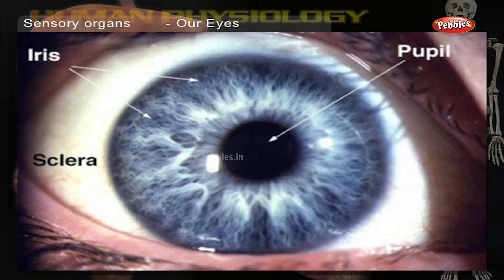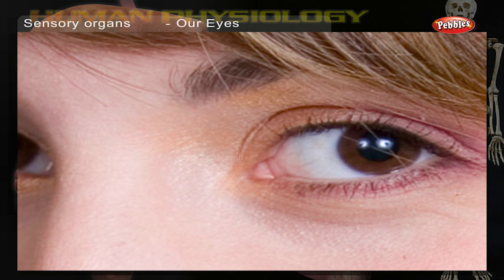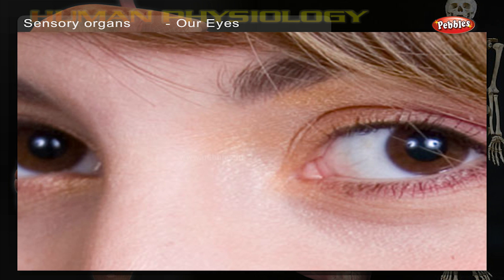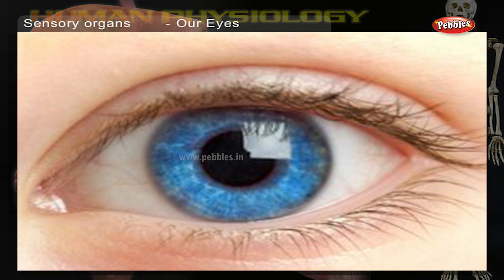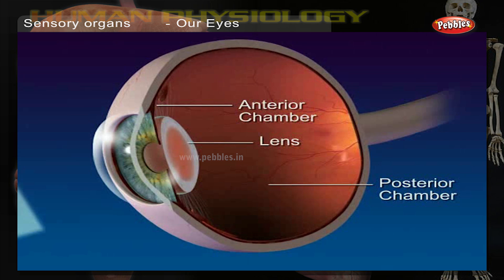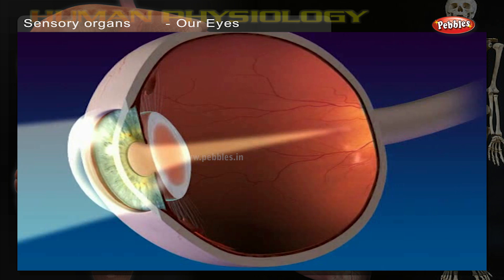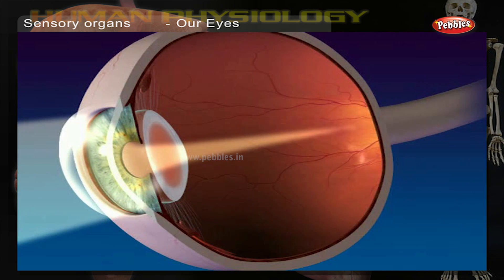Iris and pupil. The colored part of the eye is called the iris. The iris contains a pigment called melanin. Those whose irises contain more melanin have black or brown eyes, while lesser melanin lends a blue or green color to the iris. The black area in the center of the iris is called the pupil. The muscles in the iris contract and relax to control the amount of light entering the pupil.